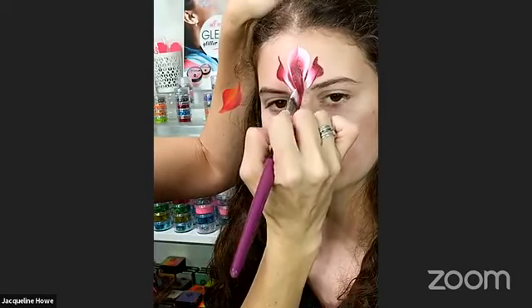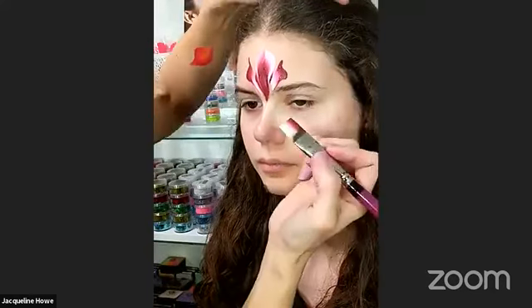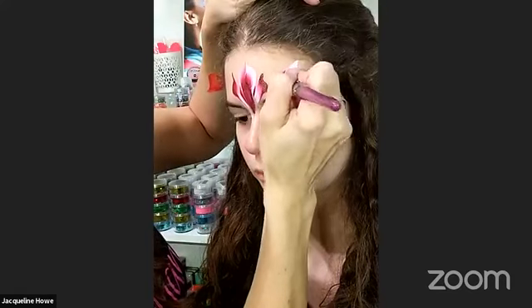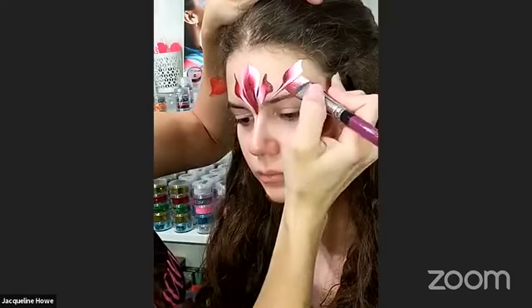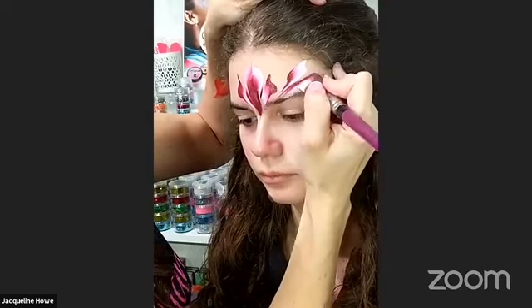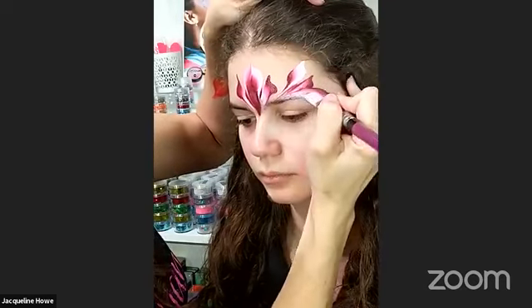So that's basically what I do to start off any princess crown. Sometimes you're going to do it a little different every time — just mix it up. Right here I'm going to keep flipping back and forth. I feel like this gap is a little bit off, so I'll go ahead and fix that.